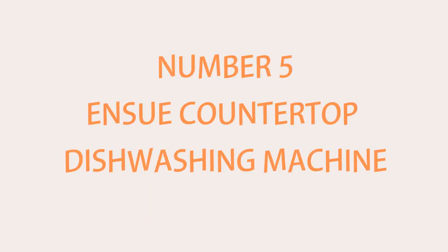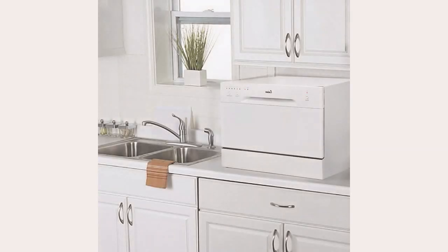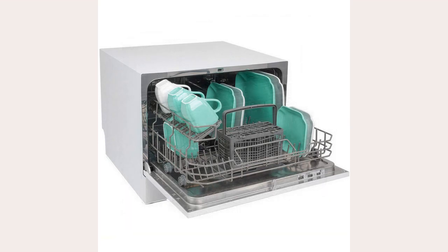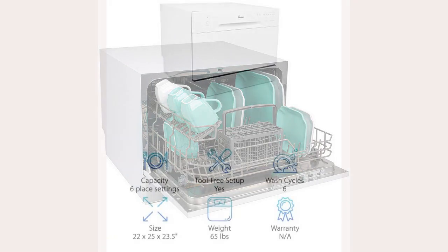Number 5: Ensue Countertop Dishwashing Machine. Want a mini dishwasher that is Energy Star certified? The Ensue Countertop Dishwashing Machine uses just 203 kilowatt hours, making it both efficient and money-saving. It holds up to six place settings and is perfect for any small kitchen space that doesn't have room for a full-sized dishwasher. It is a mere 22 by 25 by 23.5 inches, making it small enough to fit on most kitchen counters or even bathroom sinks if necessary. It is the heaviest model on this list, but it still only comes in at a light 65 pounds.